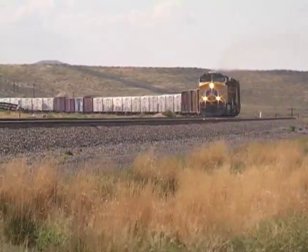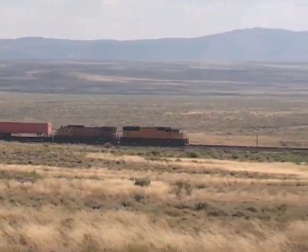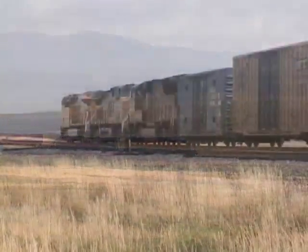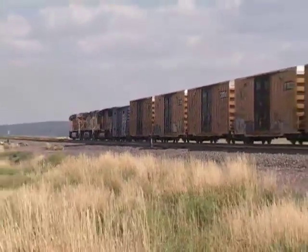The checkerboard pattern came into existence with the Pacific Railroad Act of 1862, which aided in the construction of the railways. The government came up with that land grant program to help subsidize the huge capital investments required to lay track across the unsettled west.